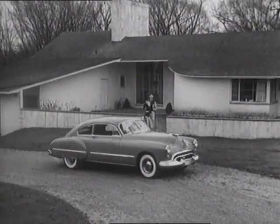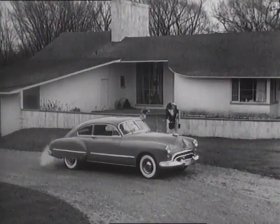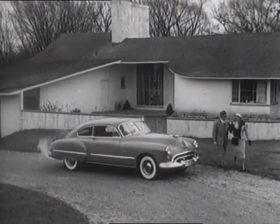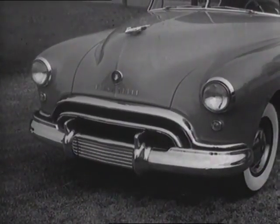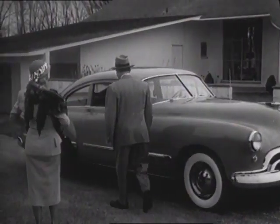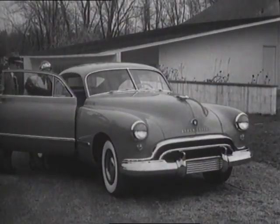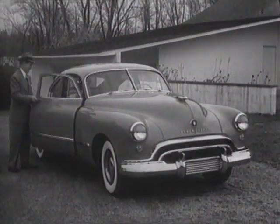In the truly modern home or the truly modern car, it's functional design that counts. Smart styling is styling with a purpose, as seen in this new 1948 Futuramic Oldsmobile. Futuramic is a brand new word created to describe this brand new post-war General Motors car — luxuriously appointed inside and out, bringing truly modern post-war design to the automotive field.